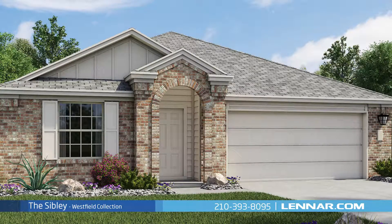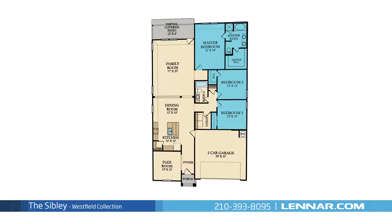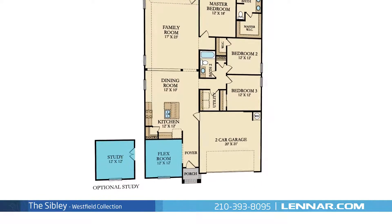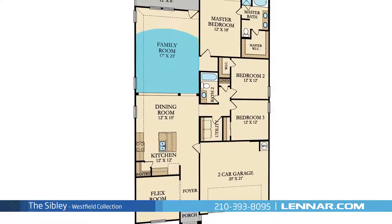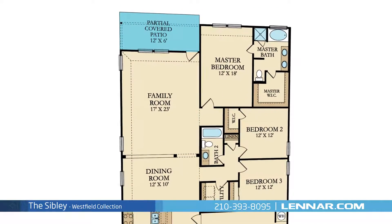Welcome to the Sibley floor plan. This beautiful one-story home includes three spacious bedrooms, two full bathrooms, a sizable flex room or optional private study, a large open kitchen with an elegant dining room, and a generous family room — all that interact perfectly with the outdoor partially covered patio.